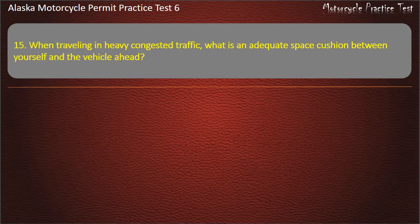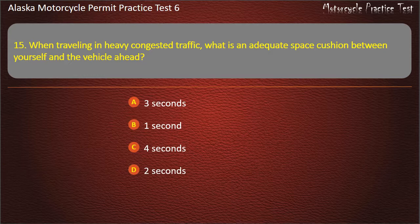Question 15. When traveling in heavy congested traffic, what is an adequate space cushion between yourself and the vehicle ahead? Options: 3 seconds, 1 second, 4 seconds, 2 seconds. Answer: 4 seconds.